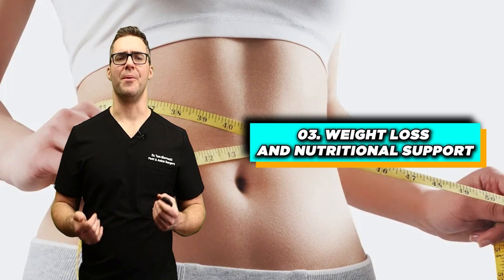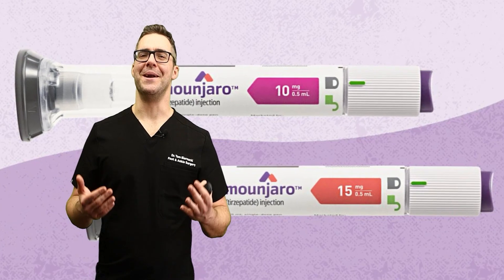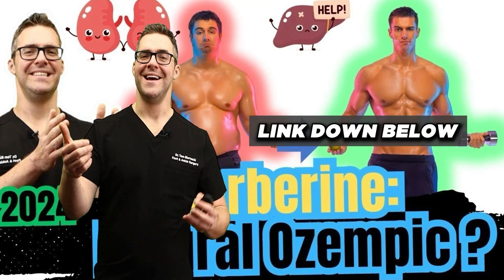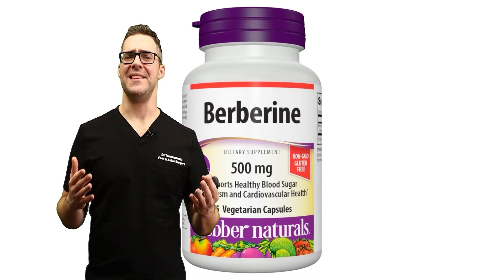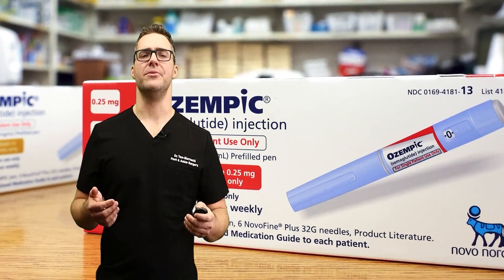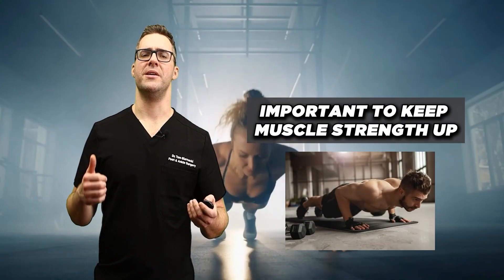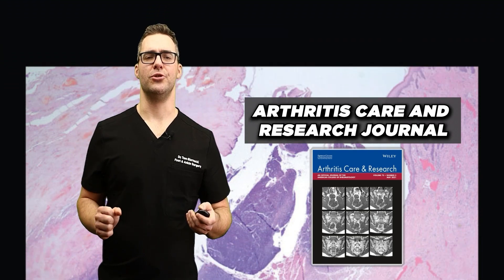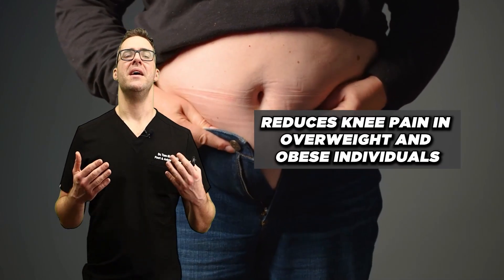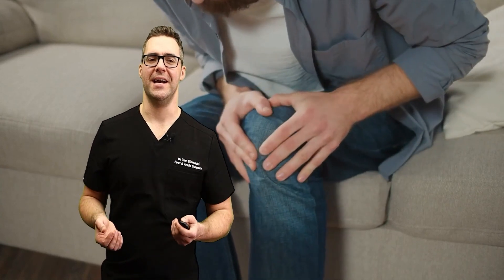Number three: weight loss and nutritional support. There are new medications like Ozempic and Mounjaro that can be really helpful. I also have a video on berberine — nature's Ozempic — and a newer souped-up version of berberine, which is relatively low cost compared to the very expensive GLP-1 medications. It's important to keep muscle strength up, because if you lose too much weight too quickly without gaining muscle, you could be in worse trouble. The Arthritis Care and Research Journal reported that weight loss can significantly reduce knee pain in overweight and obese individuals.